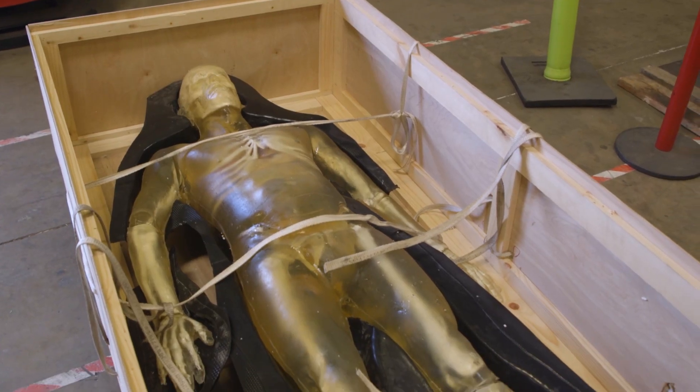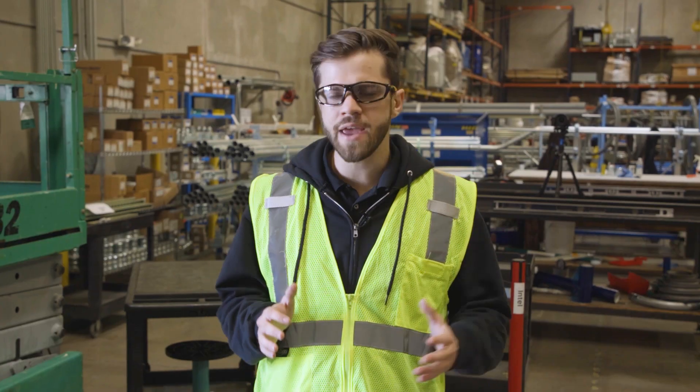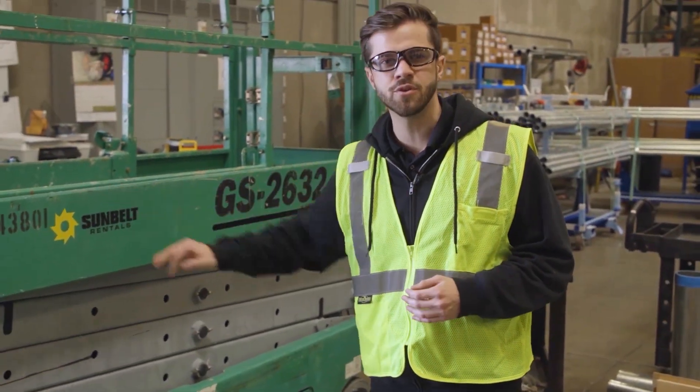They have bones, they have organs, and they will bleed if an injury is to occur upon them. From there we partnered with our partners in safety over at Sunbelt Rentals to give us two scissor lifts.